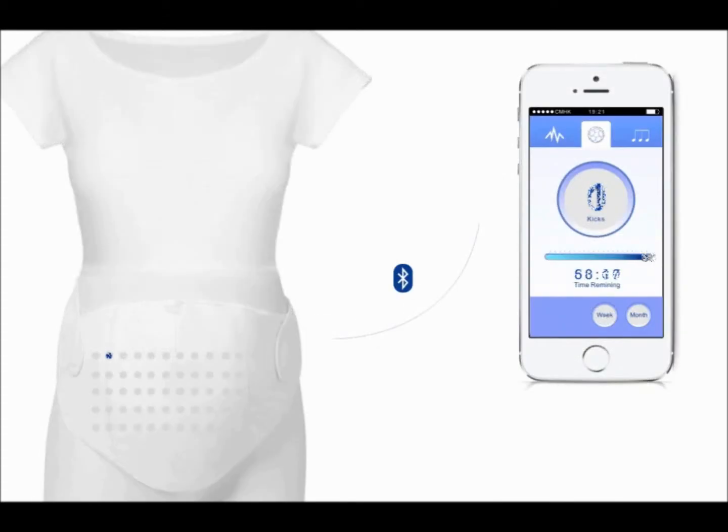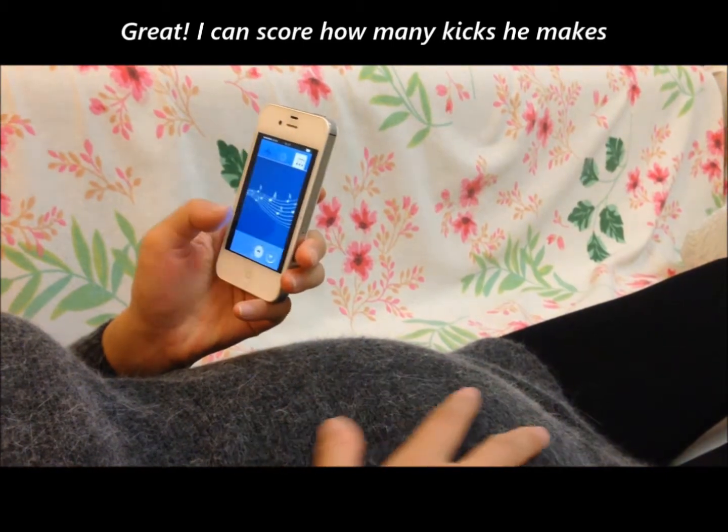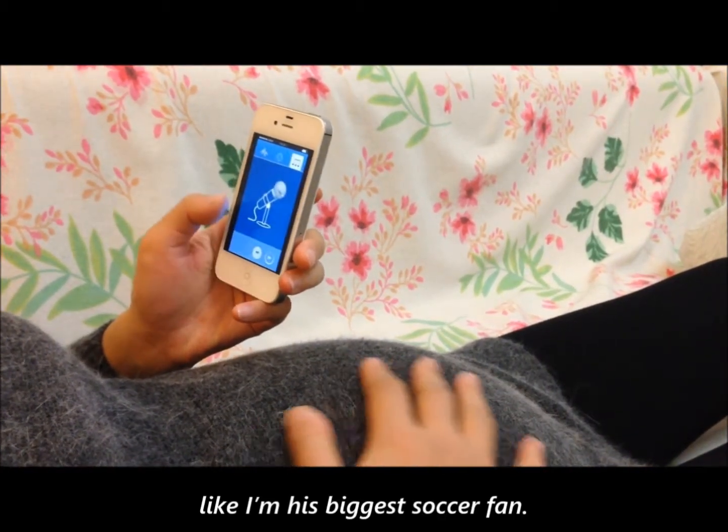Record your baby's motion and chart his progress with the ease of a button. The Baby Me Strap-On Tummy is so sensitive, it picks up the slightest kicks in your belly. Isn't that something to kick about? I can score how many kicks he makes — like I'm his biggest soccer fan.